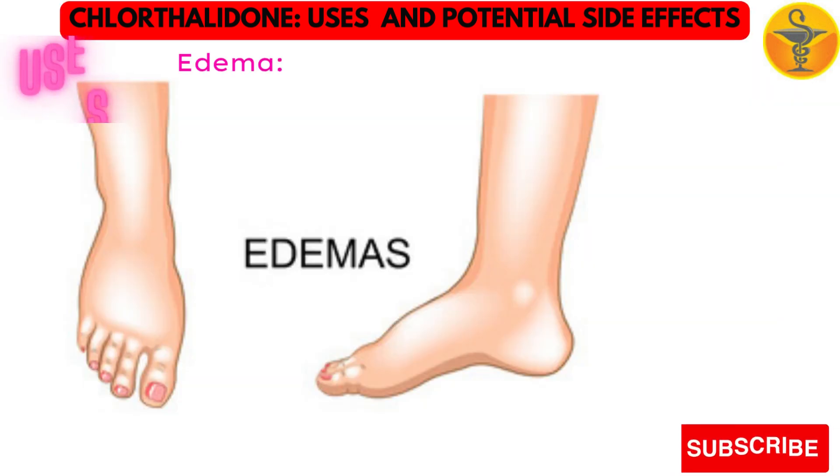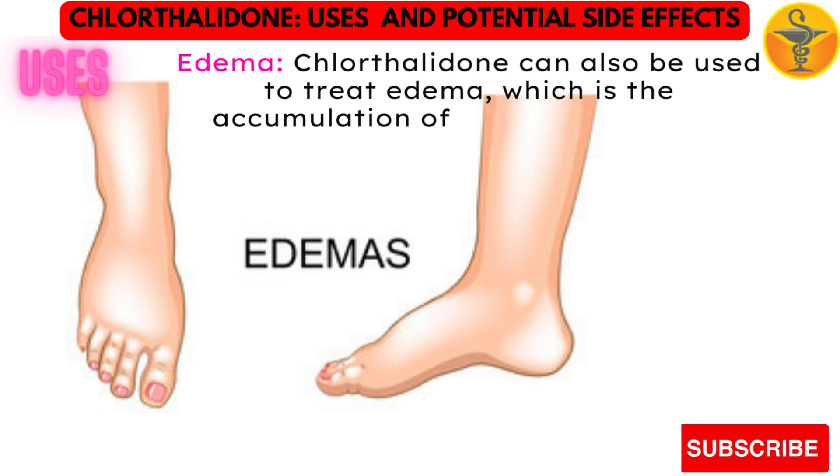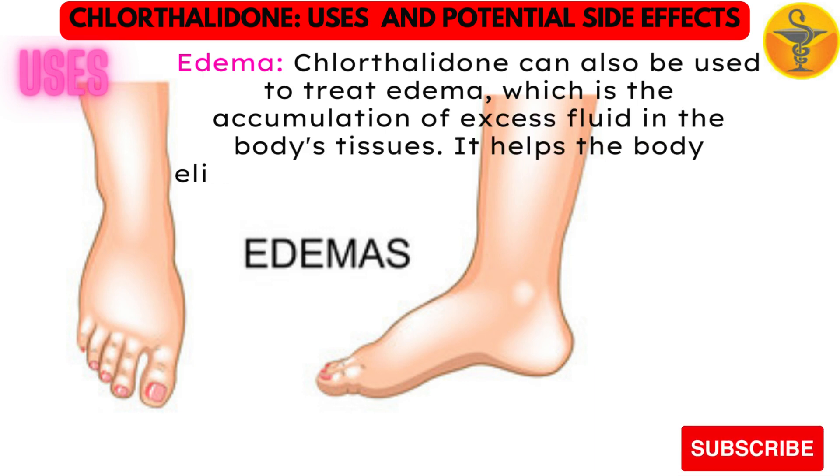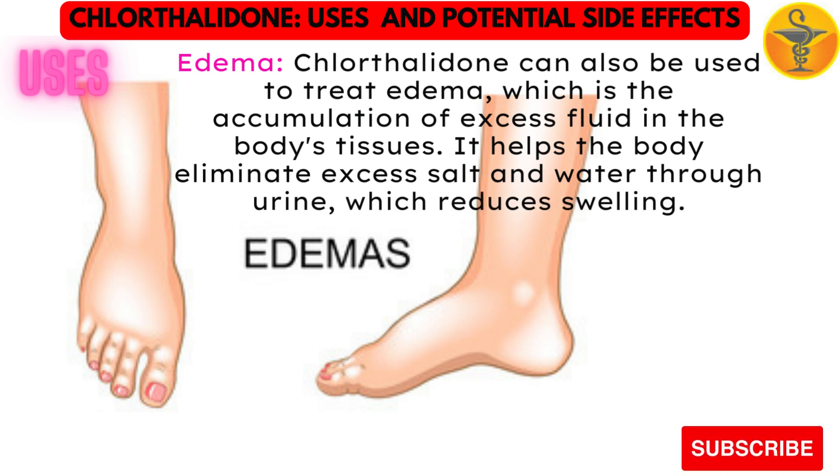Edema. Chlorothalidone can also be used to treat edema, which is the accumulation of excess fluid in the body's tissues. It helps the body eliminate excess salt and water through urine, which reduces swelling.